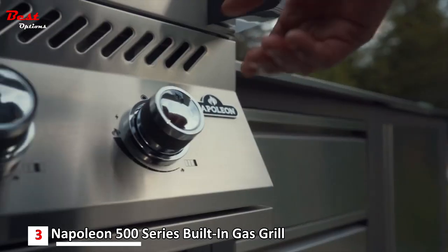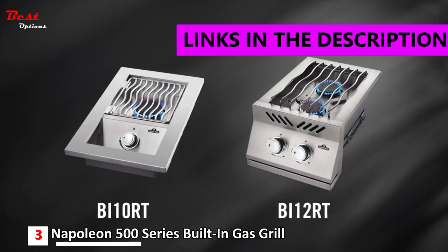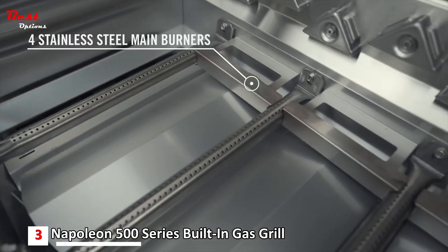Introducing Napoleon's Built-in 500 Series — an all stainless steel lineup including a 32-inch grill head as well as 10-inch and 12-inch range side burner options that provide versatile design solutions for your backyard oasis.